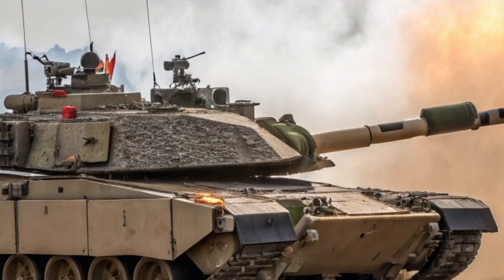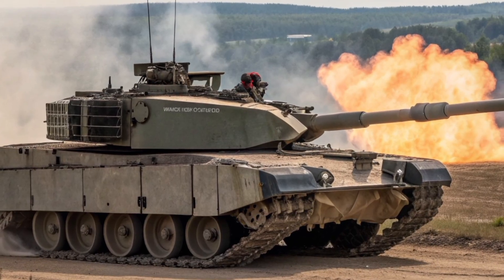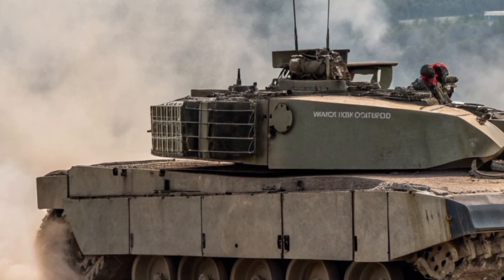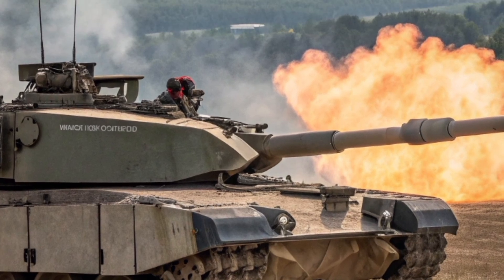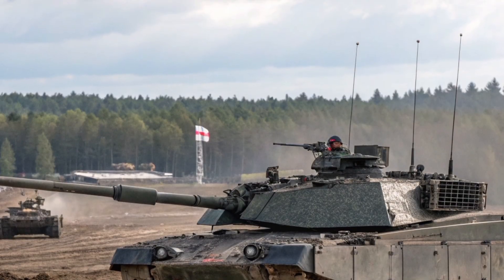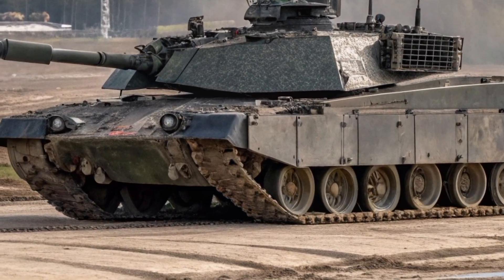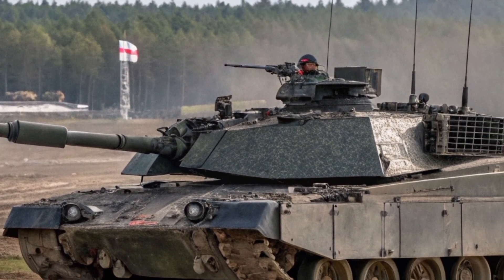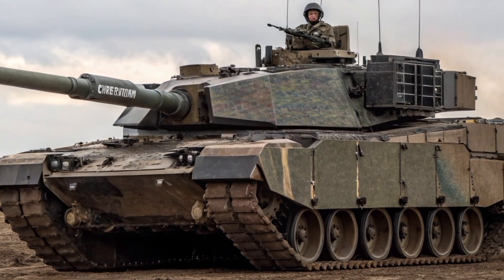In strategic terms, the Challenger 3 is part of the UK's broader effort to modernise its armed forces under the Future Soldier programme. The tank will serve as the backbone of the army's heavy armoured brigades, alongside new vehicles like the Ajax reconnaissance platform, forming a highly mobile, networked force designed to respond rapidly to emerging threats. It's also worth noting that this project isn't just about defence — it supports hundreds of skilled jobs across the UK, from engineers and machinists to software developers and logistics experts, ensuring Britain retains its ability to design and build complex armoured vehicles.